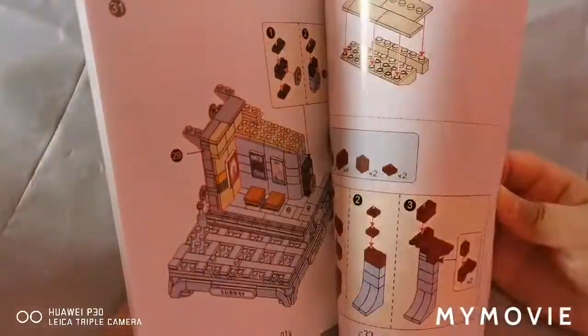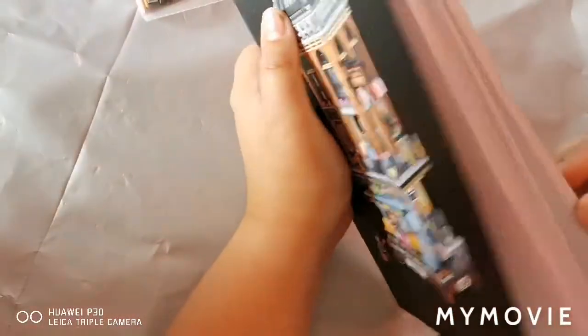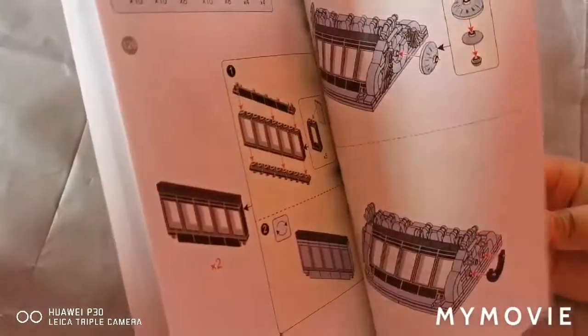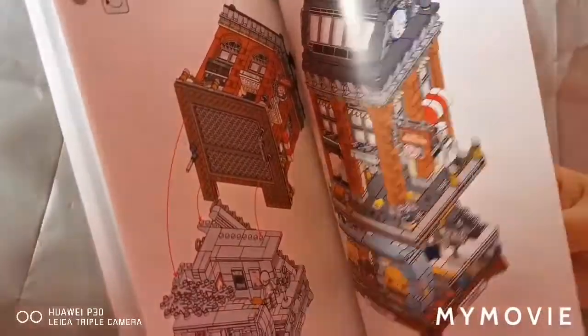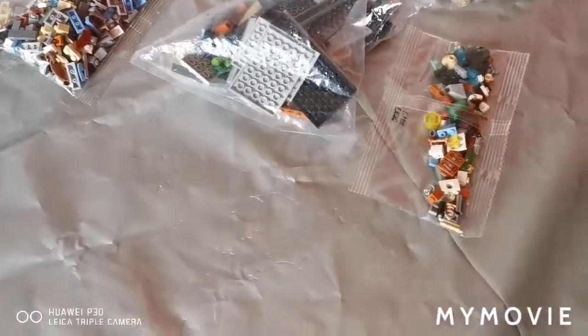They've changed the instruction booklets. Wow. And then it goes all the way up to page... a hundred and thirty-two. Okay, so let's start opening the bags.